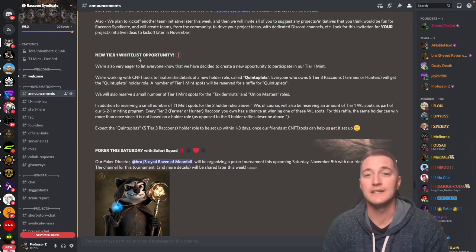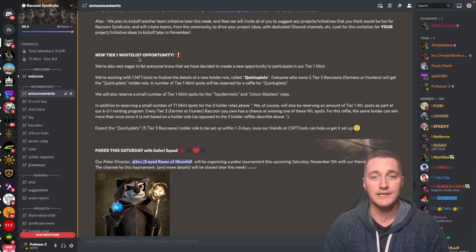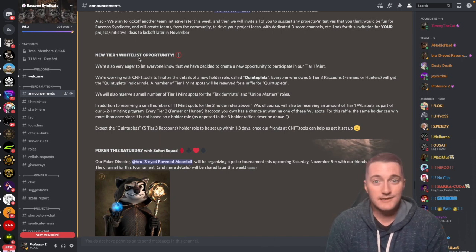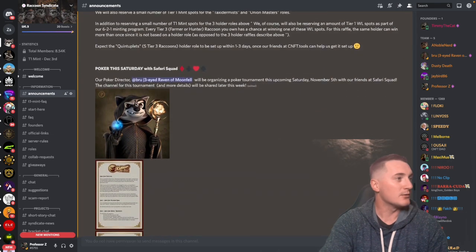There's also a new Tier 1 whitelist opportunity: we're working with CNFT Tools to finalize a new holder role called Quintuplets. If you own five of the Tier 3 raccoons — the Farmers and Hunters — you'll get that role and be entered into another chance to win a whitelist spot. Nothing wrong with that at all.